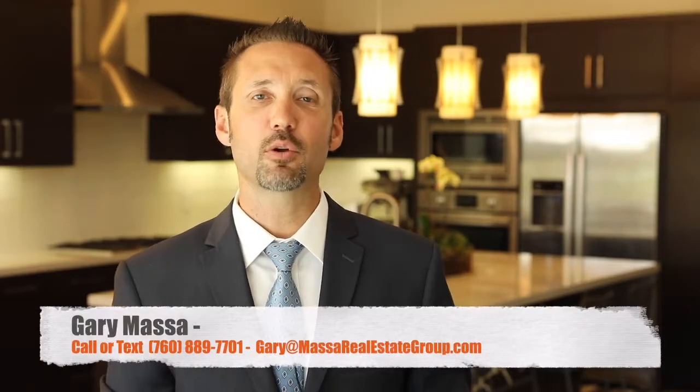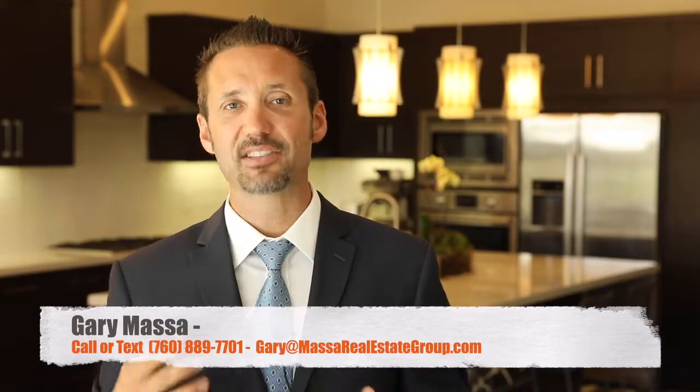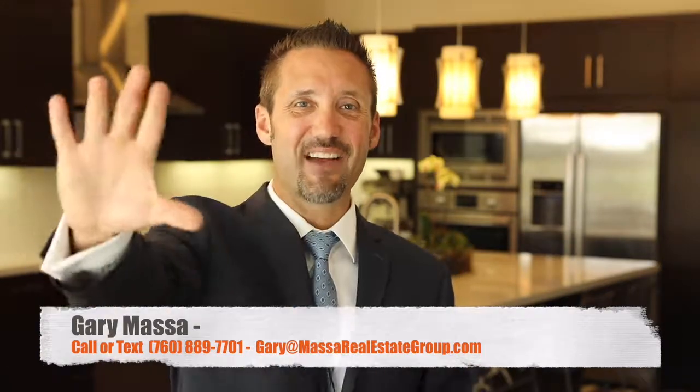Thank you so much for taking the time to watch this tour with me today. I'd love to invite you down for your own private tour so you can experience what this home and the entire community has to offer. Please message me below or call me directly — I'd love to see you soon. Thanks again and have a great day.